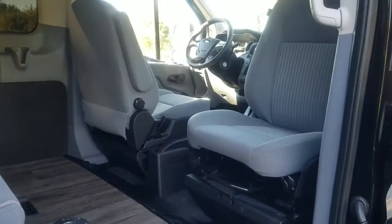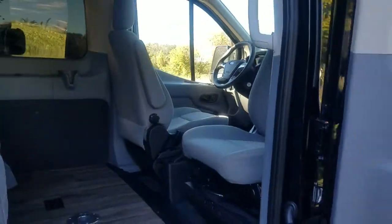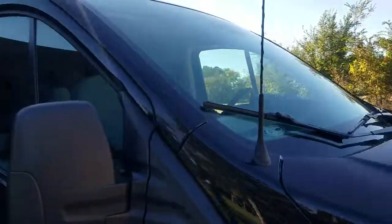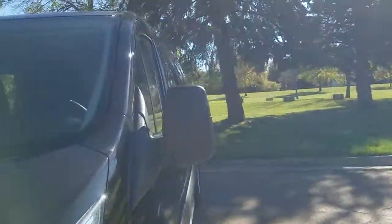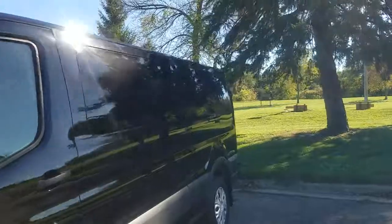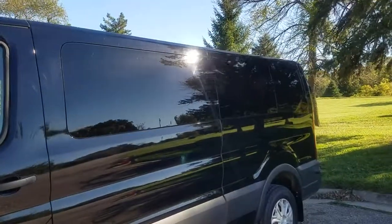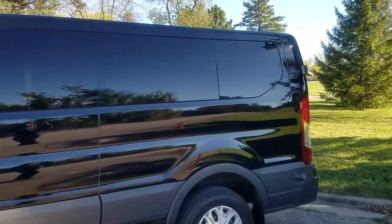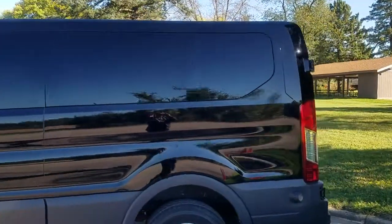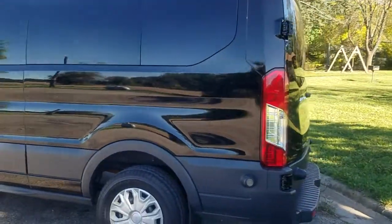The front seat swivels. This was done on a 2016 Transit. We also provided limo tint and a privacy curtain.